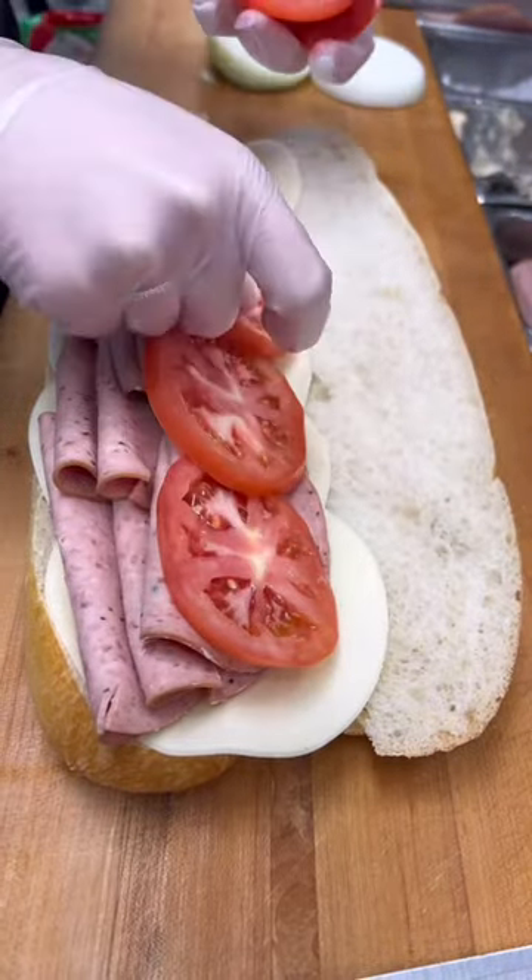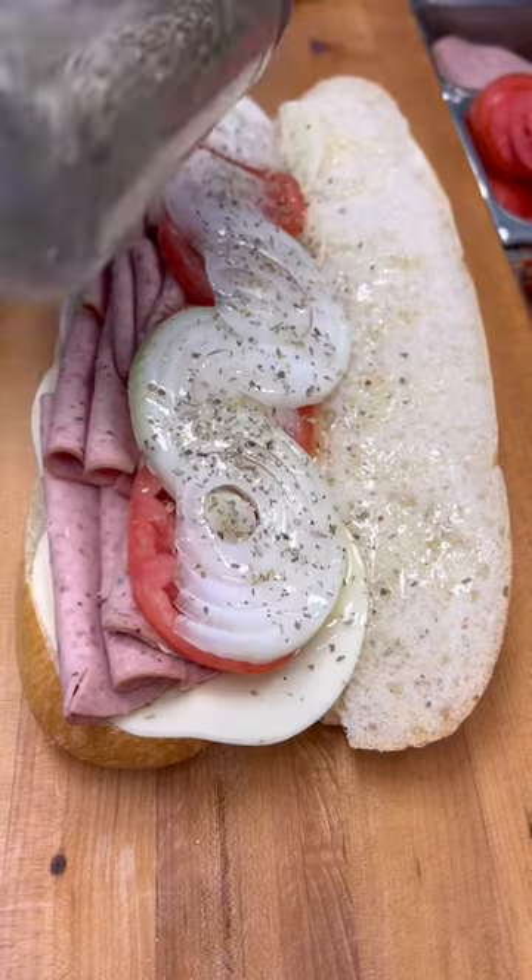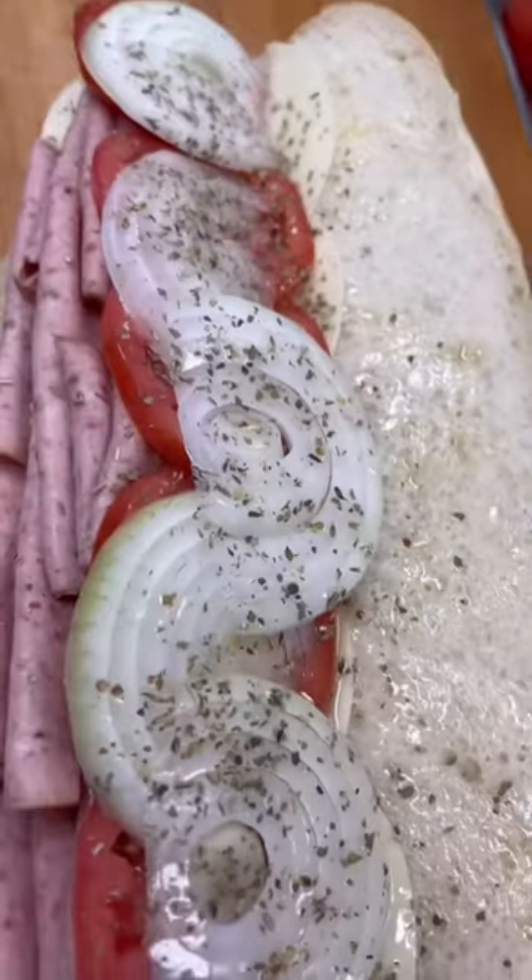The Zeppelin-shaped roll is topped with provolone cheese, cooked salami, tomatoes, onions, oil, and oregano — never lettuce. That's the main difference between a Zepp and a hoagie.